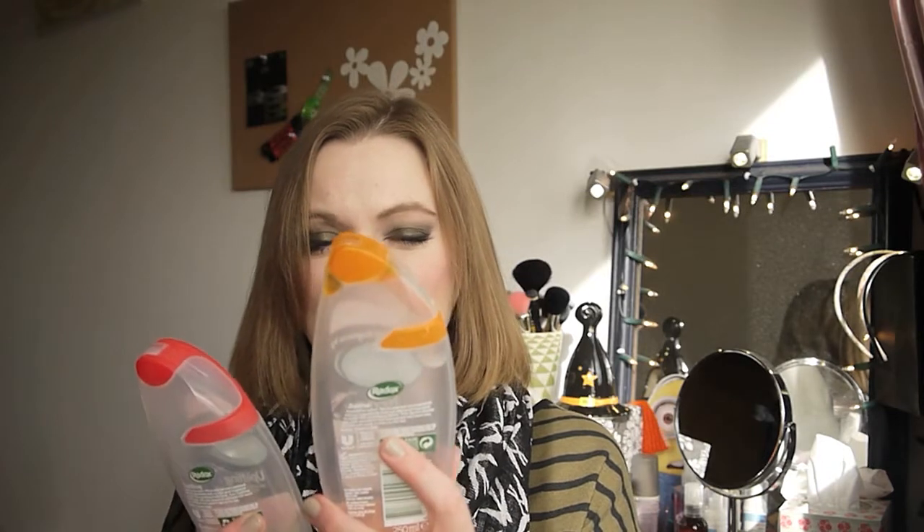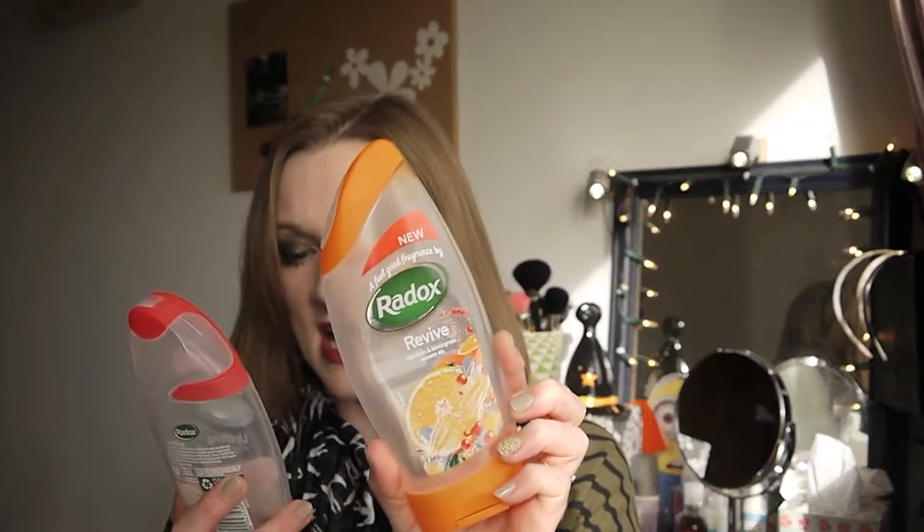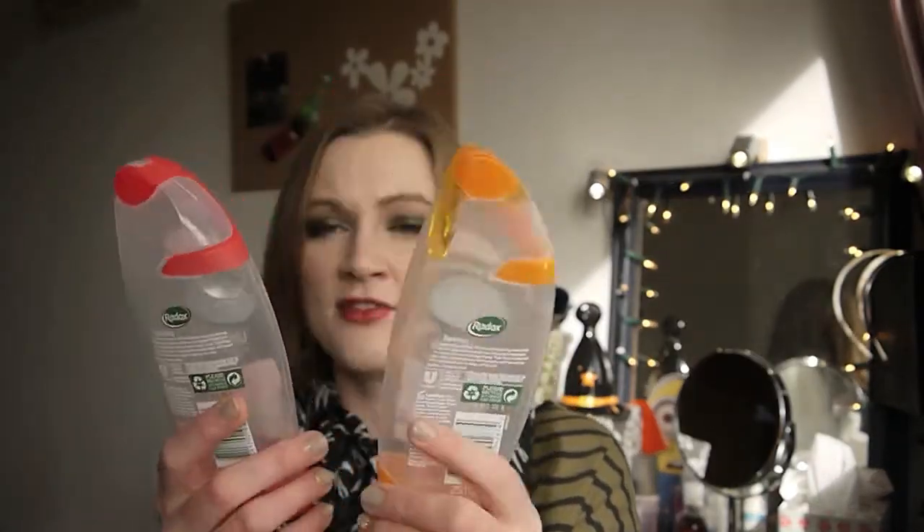I have two Radox shower gels. The first is the Revive, which is mandarin and lemongrass, and the next one is the Uplifting pink grapefruit and basil. I enjoyed both of these — they're quite nice in the mornings, nice and fresh. I preferred the Revive over the Uplifting; the Uplifting was a wee bit too much. They work fine as shower gels.